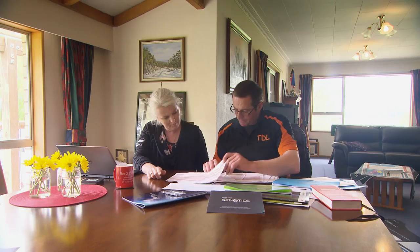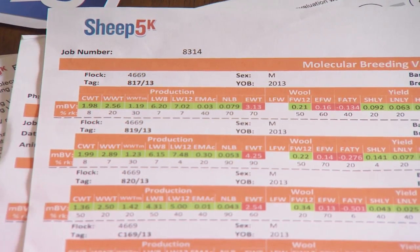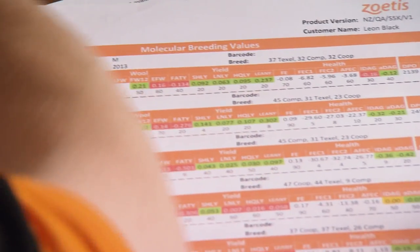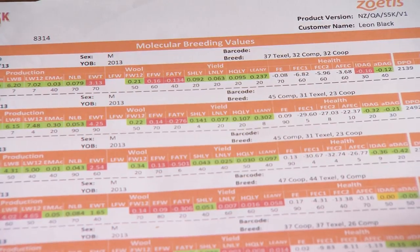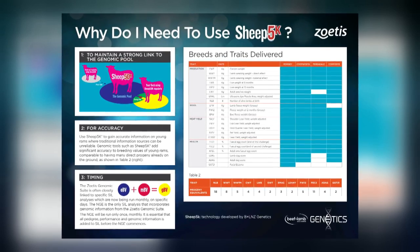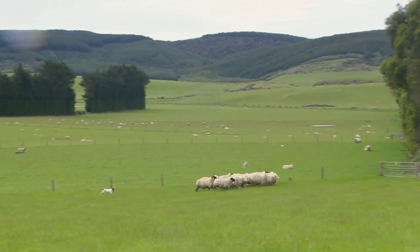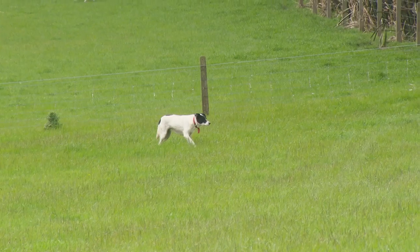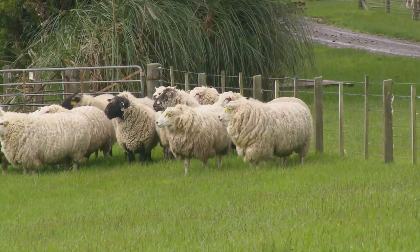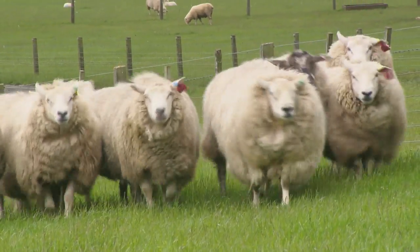He's a user — the sire with GDF9. Currently with the 5K chip available commercially through Zoetis there are 22 production traits available, predominantly for the main sheep breeds of Romney, Coopworth, and Perendale. What we'd like for Beef and Lamb New Zealand Genetics is that for a commercial farmer buying rams they've got all the information they need to understand which animals are right for their farm and how genetics will improve their situation — it's all about genetics for profit.